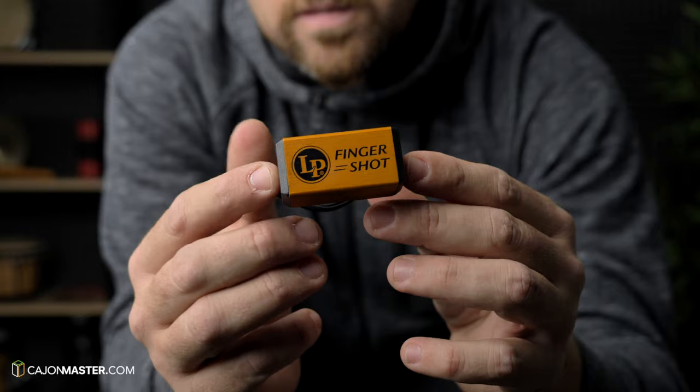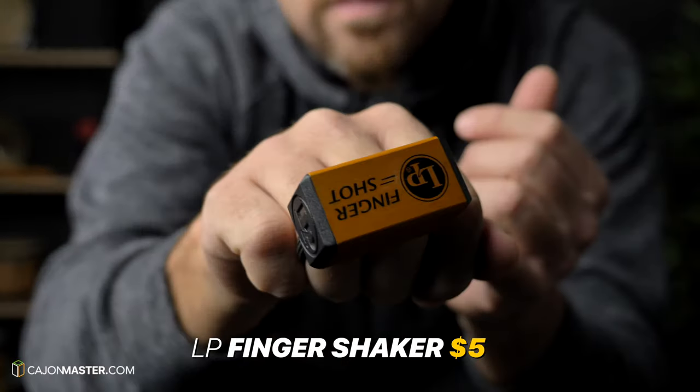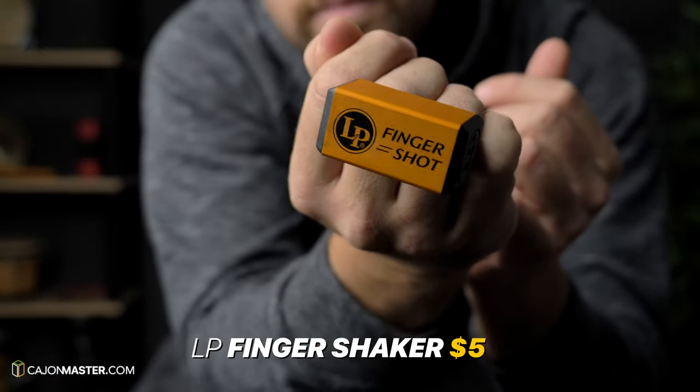Now let's talk about the finger shaker from Latin Percussion. I use it quite a lot. I think it's a very subtle shaker and can add a very nice texture to your grooves.